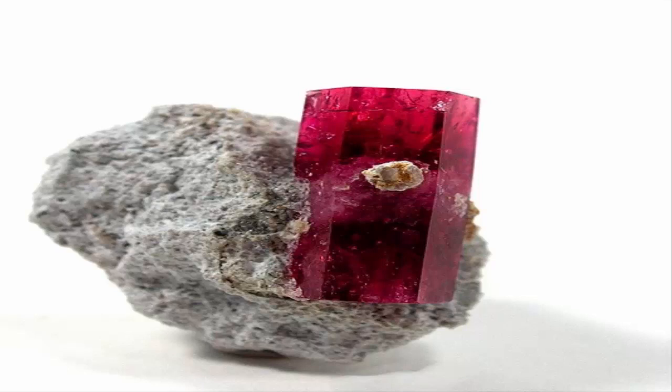Red beryl has been known to be confused with Pezzottaite, a cesium analog of beryl that has been found in Madagascar and more recently Afghanistan. Cut gems of the two varieties can be distinguished by their difference in refractive index, and rough crystals can be easily distinguished by differing crystal systems — Pezzottaite trigonal, red beryl hexagonal.